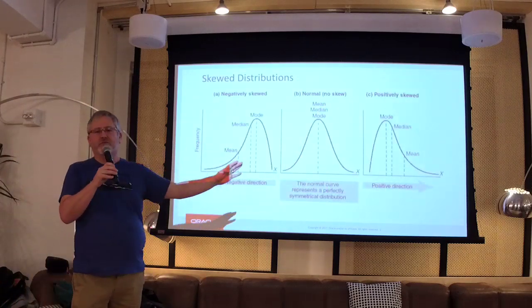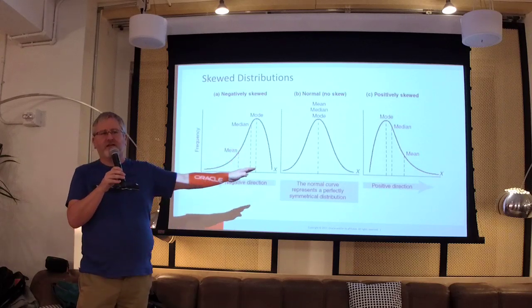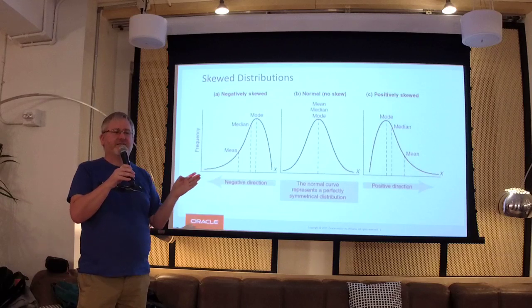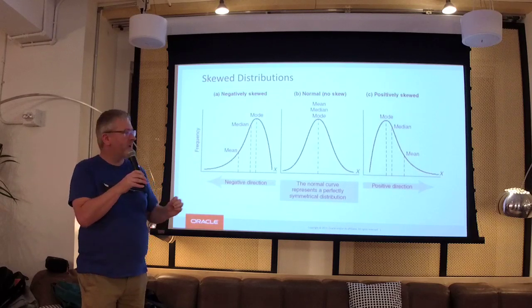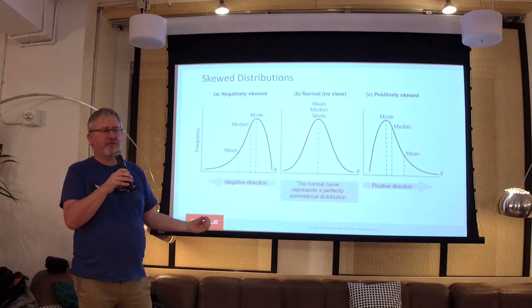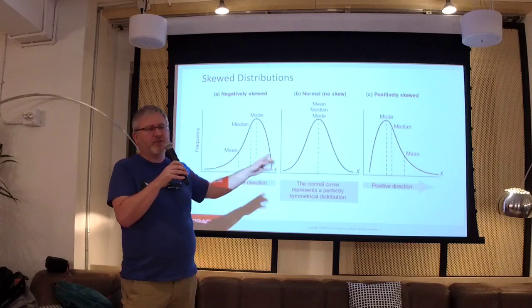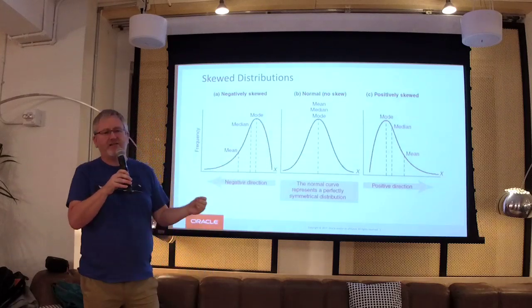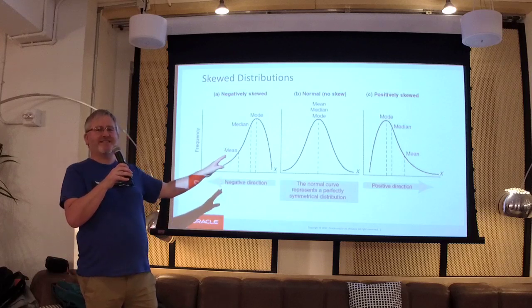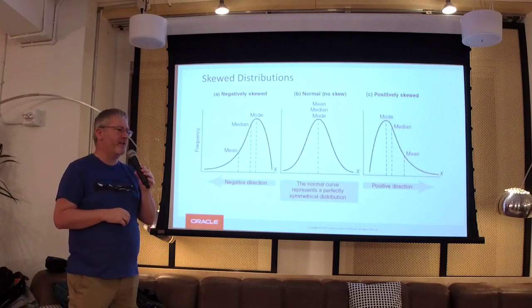The real world has skewed distributions. I'm going to be talking about stuff that's skewed to the right because it's latency — nothing takes a negative amount of time, nothing takes zero time. Everything takes some positive amount of time. It's all about pushing it further to the left so it takes less time. The mean is not the most representative value because outliers push up the mean and affect the 95th or 99th percentile. It's not about the average — it's about the 95th or 99th percentile.